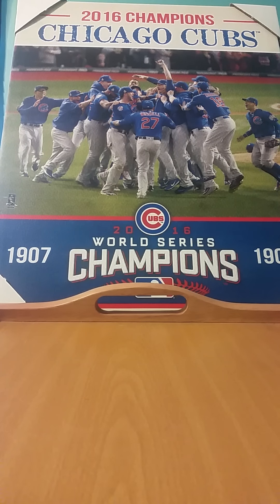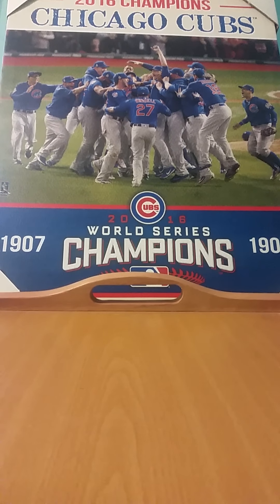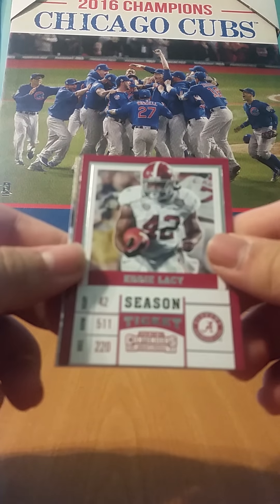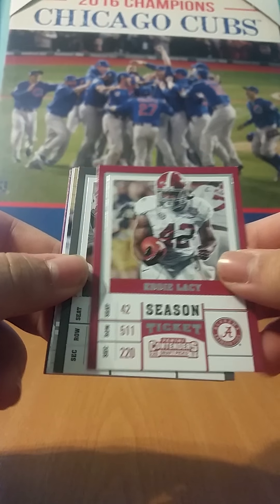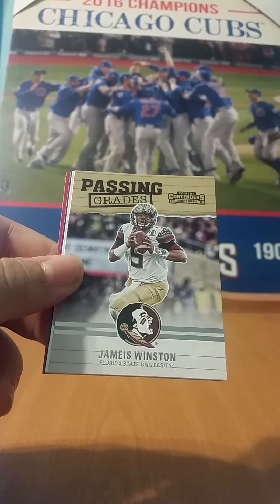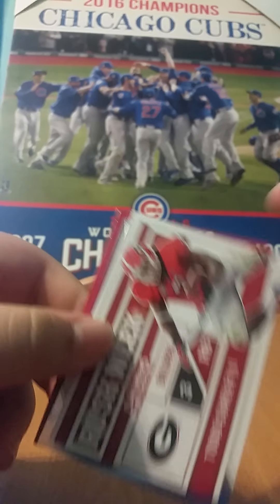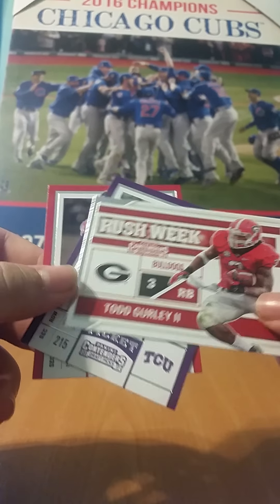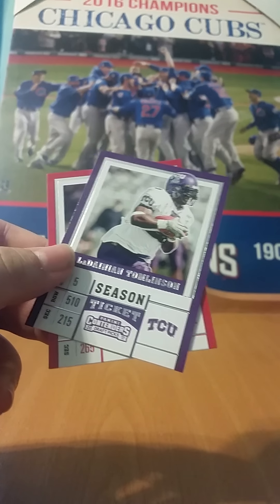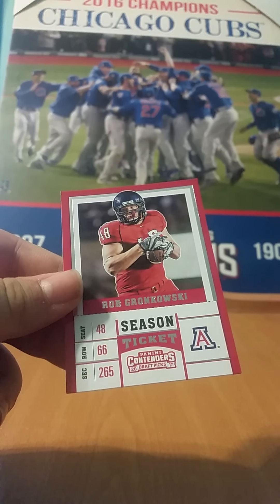Next pack — one second, let me just adjust the camera a little bit. We have an Eddie Lacy, T.Y. Hilton, Passing Reigns of Jameis Winston, a Rushweek of Todd Gurley, LaDainian Tomlinson, and Gronk.